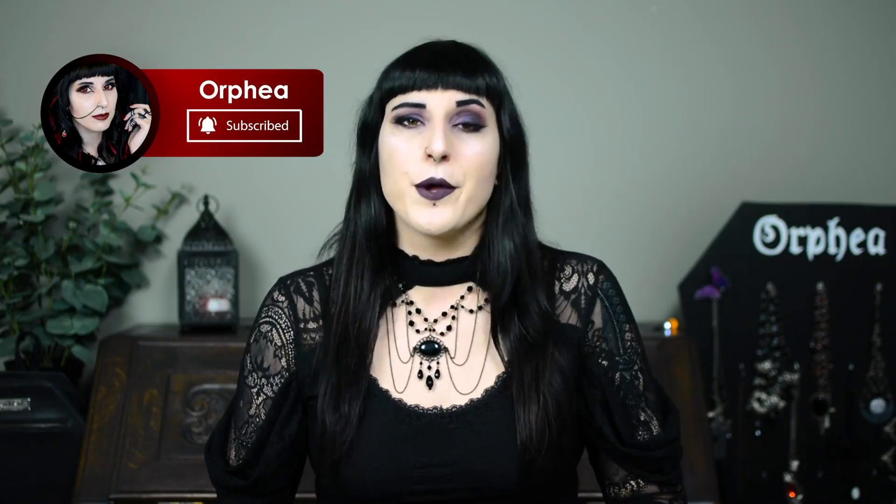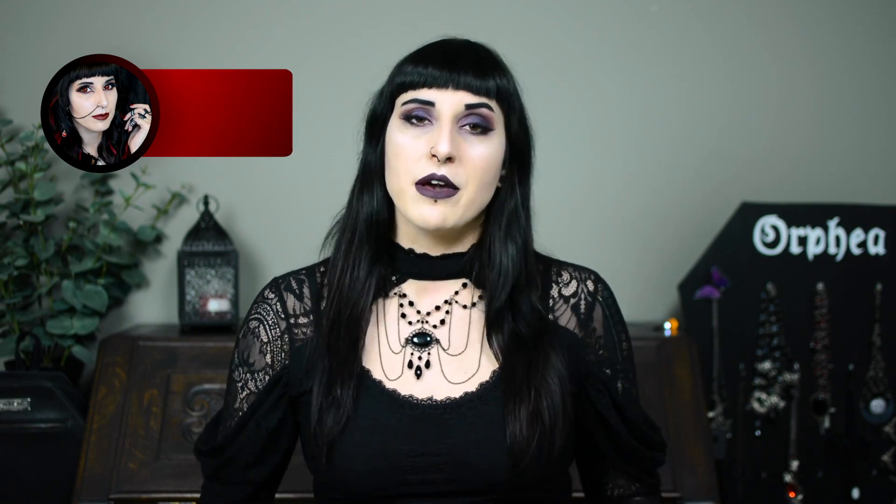Hi everyone and welcome to my channel. My name is Orfea and in today's video I'm going to be talking about my makeup evolution. I will be showing you some pictures of makeup looks that I have done in the past and talk about how I evolved from that level up to what I do today.